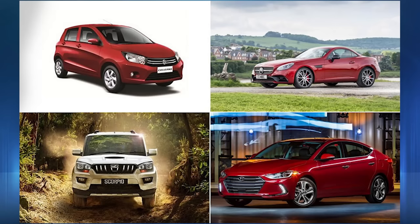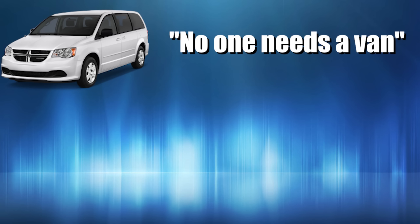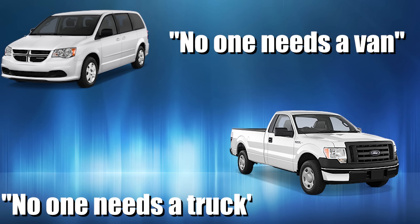There are all kinds of cars and they come in all types of shapes and sizes. This really should go without saying, but we all have different preferences, so nothing is completely purposeless or useless. I say this because I got this video idea because I overheard some of my RA coworkers say stuff like no one needs a van or no one needs a truck. Sure, you may not need a truck or a van, but there are plenty of reasons other people may.